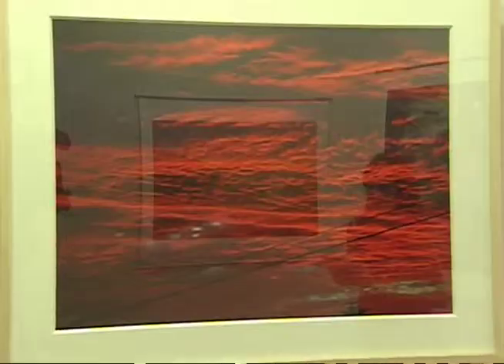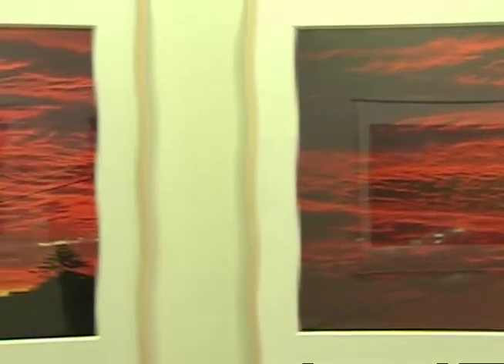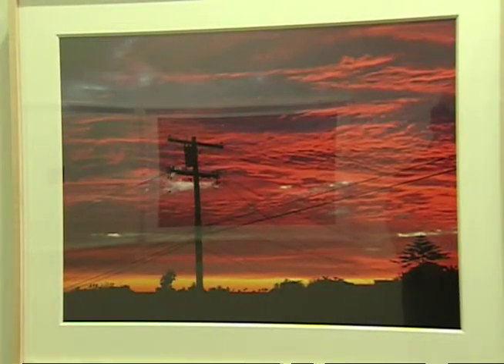Wow, I couldn't believe that it really was there and that it really imprinted. Photographer Bruria Finkel is describing how she managed to capture these amazing shots outside her home in Santa Monica. She is one of several artists whose work can be seen at Annenberg Beach House.